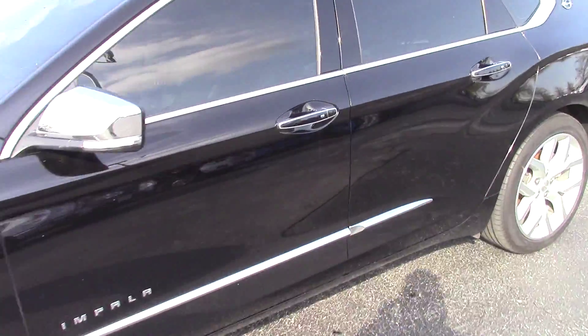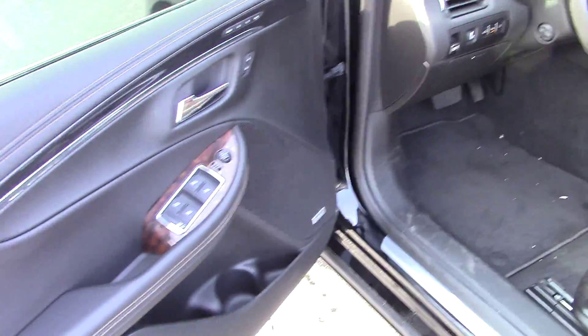This thing is loaded out to the gills — absolute beautiful car. It's got the premium wheels on it, beautiful black finish, and of course you got your chrome accents.